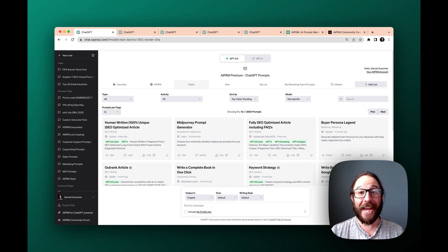Hey there, Garrett Sussman of AIPRM, and today I'm going to walk you through how you can use a Chrome extension on top of ChatGPT for your consulting business. Marketing your consulting is not an easy task, especially if you're focused on whatever niche or industry you're working with and you want to have that relationship with clients, but you need to get your name out there. How do you position yourself? How do you market yourself? That's where AIPRM comes into play.